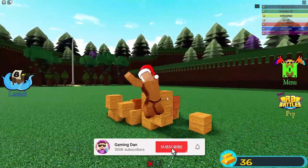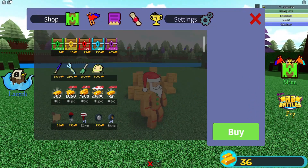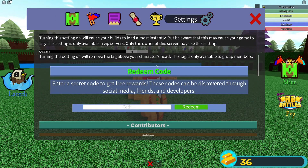If you do not know how to redeem codes in Build A Book For Treasure, what you guys are going to want to do is go to the right, click on the menu, then click on where it says settings, then the code menu comes up. These codes are in random order, so let's just get into it now.